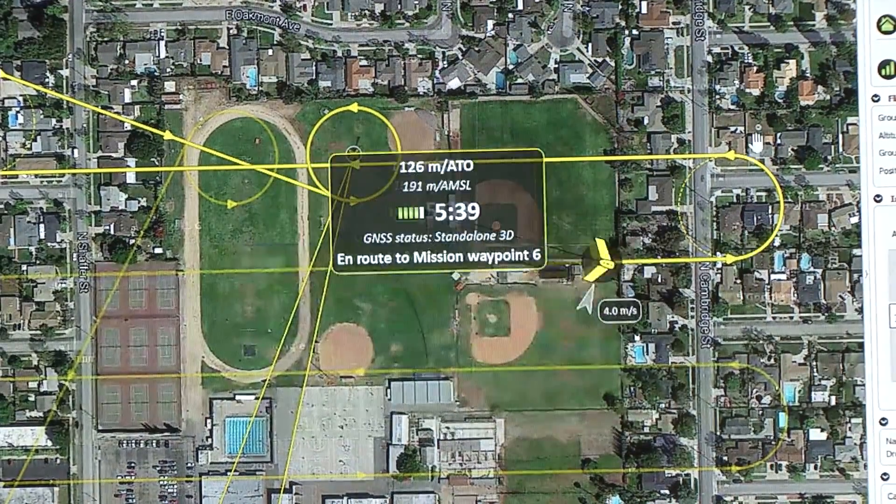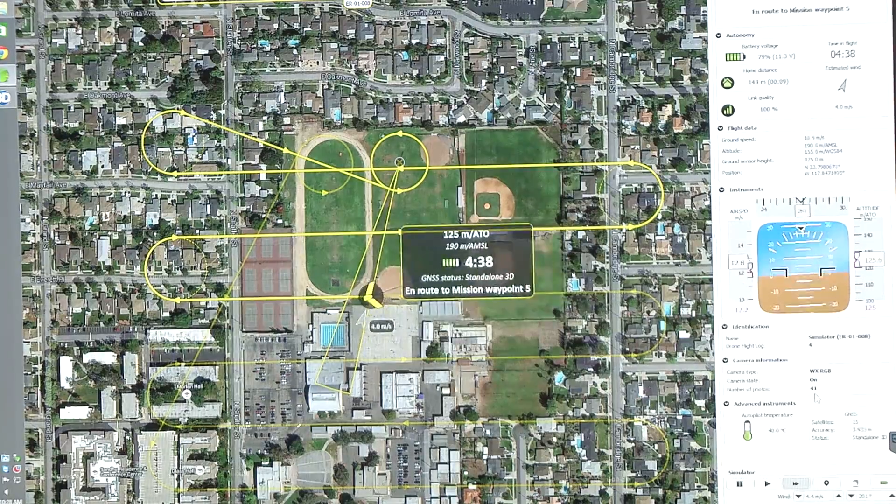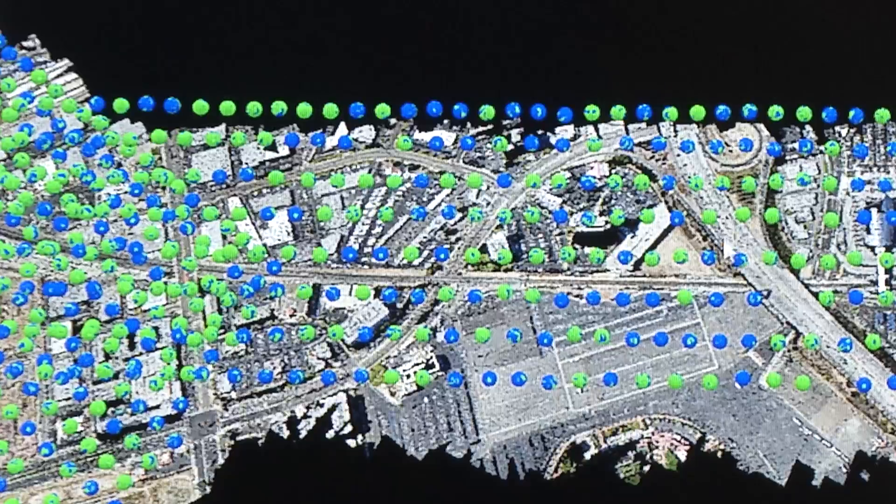And because we know its precise location in space, we know exactly where it's at at all times. We're looking at about 277 to 310 pictures, so anywhere in between there.